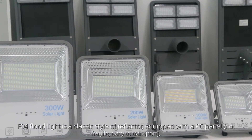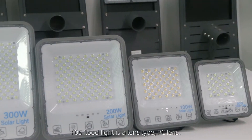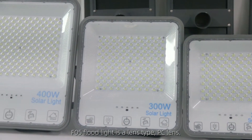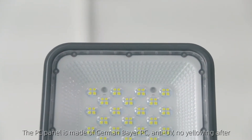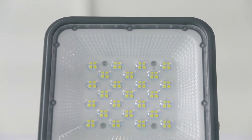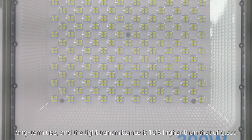The F04 Floodlight is a classic reflector style equipped with a PC panel. The F05 Floodlight is a lens type with a PC lens. The PC panel is made of German Bayer PC material, anti-UV, with no yellowing after long-term use, and light transmittance is 10% higher than that of glass.